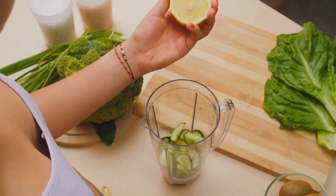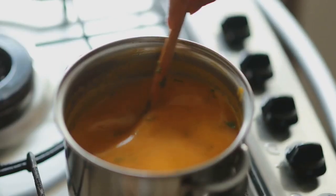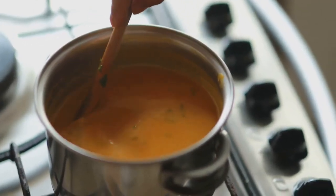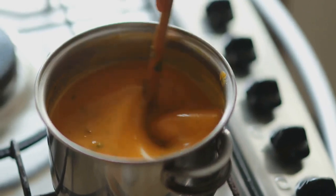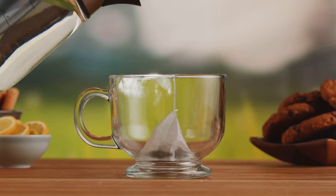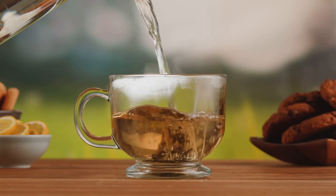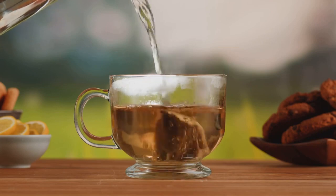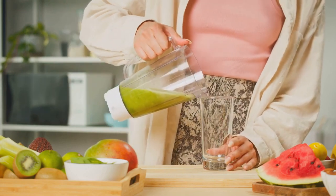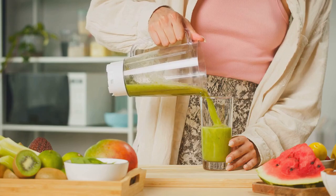Now that we have all our ingredients ready, it's time to put them together. Start by heating your water — you don't want it boiling, just warm enough to dissolve the honey. Once your water is at the right temperature, add your lemon juice, grated ginger, honey, and cayenne pepper. Stir it well until everything is well combined. Let your drink steep for about 10 minutes — this allows all the flavors to meld together and boost the health benefits. Once your timer dings, strain your drink to remove the ginger pulp. You can drink it as is, or allow it to cool down and enjoy it chilled.